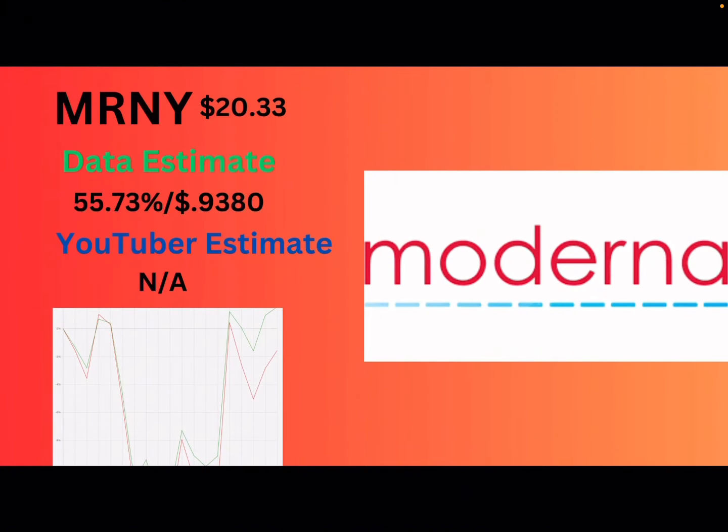So we're going to start off with Mernie. They had earnings, and I included the chart down there just so you can see the gaps. I'm not going to talk about outperformance — I'm saving that for my weekly videos so this video doesn't get too long. The Mernie ETF is at $20.33 right now. The data says 55.73%, or a 93-cent-per-share distribution. That's pretty good.